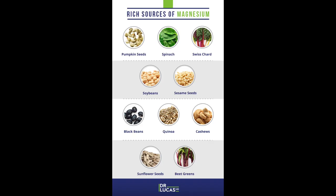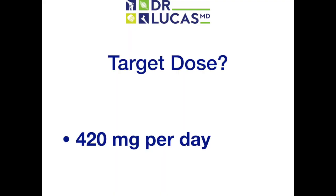Rich sources of magnesium include pumpkin seeds, spinach, Swiss chard, soybeans, sesame seeds, black beans, quinoa, cashews, sunflower seeds, and beet greens. In terms of categories, think nuts, seeds, legumes, and dark green leafy vegetables. A good target dose for magnesium is 420 mg per day — the recommended dietary allowance — which can readily be achieved by many types of food combinations. I especially enjoy a large spinach salad with black beans and pumpkin seeds.